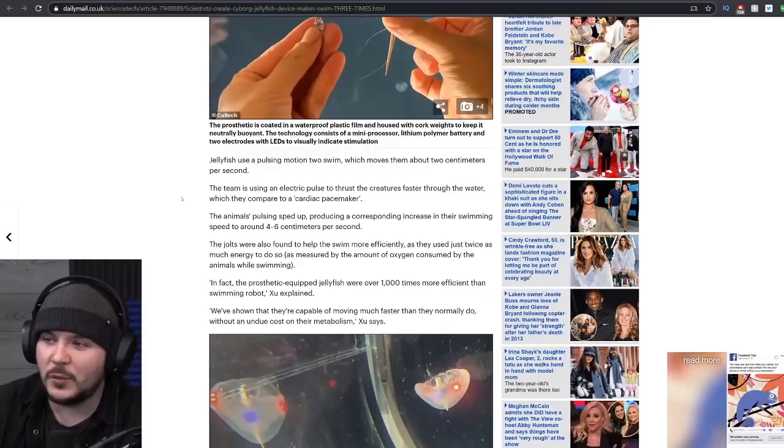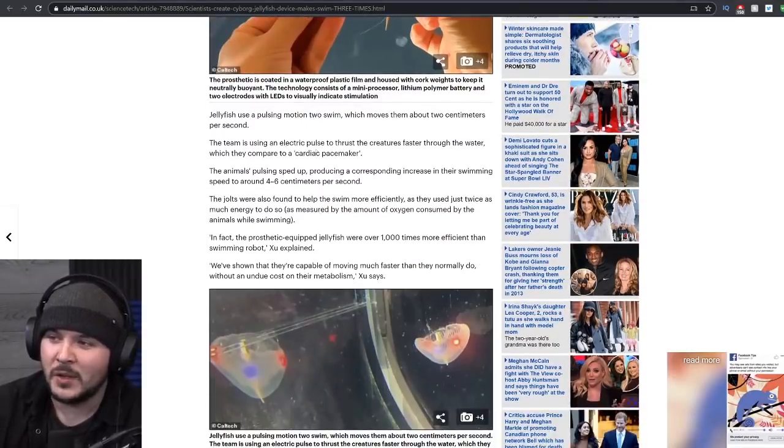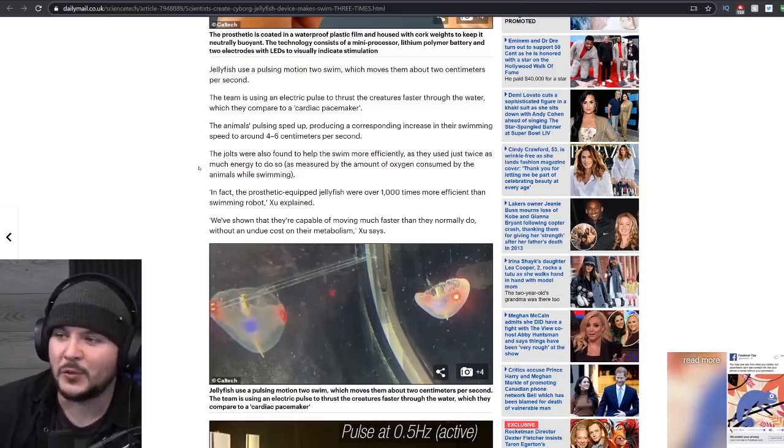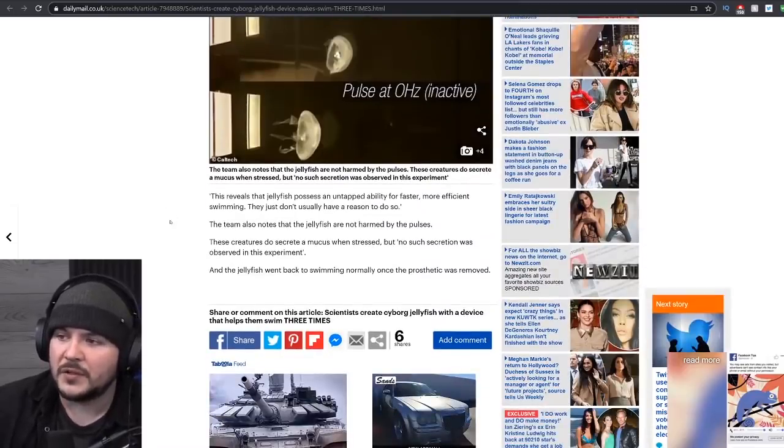The jellyfish use a pulsing motion to swim, which moves them about two centimeters per second. The team is using an electric pulse to thrust the creatures faster through the water, which they compare to a cardiac pacemaker. The animals' pulsing sped up, producing a corresponding increase in swimming speed to around four to six centimeters per second. The prosthetic-equipped jellyfish were over a thousand times more efficient than a swimming robot. This reveals that jellyfish possess an untapped ability for faster, more efficient swimming — they just don't usually have a reason to do so.